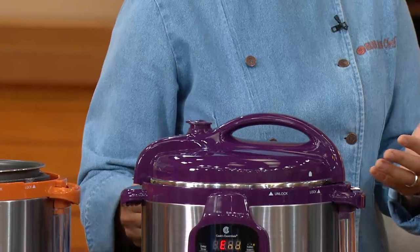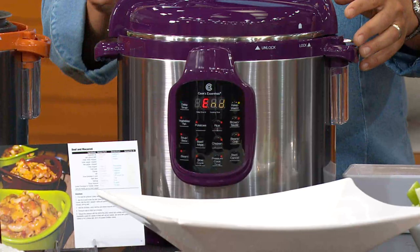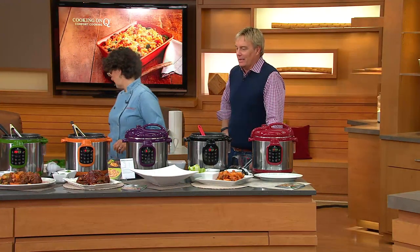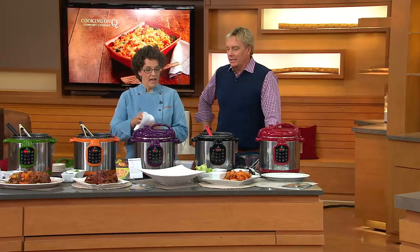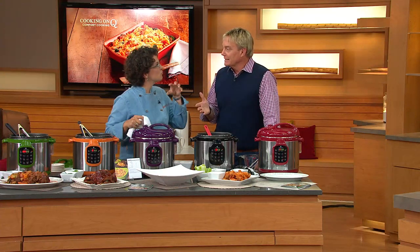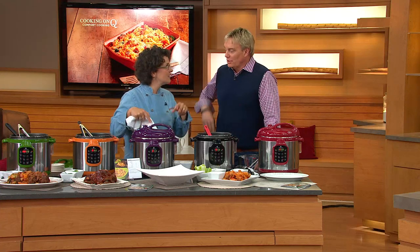Inside we have the beef and mac I made during Anything Goes around 11:40 — Meredith put the beef and mac inside and said we're going to cook this, and now it's done. As soon as the steam dissipates, you can unlock. What I did was put dried pasta right into the beef — I did not cook it first. So it is truly one-pot cooking in so many aspects.